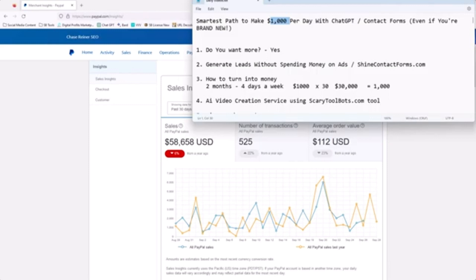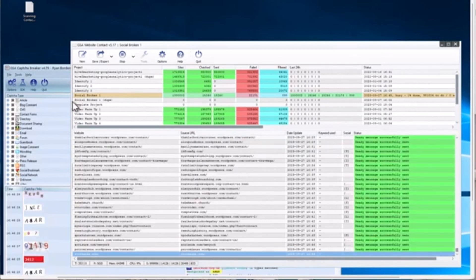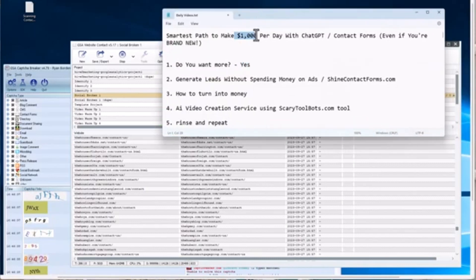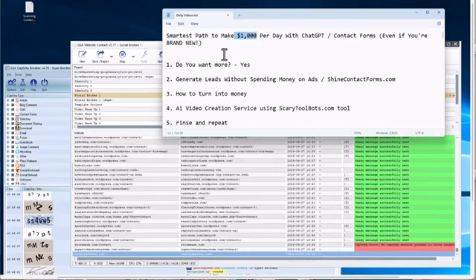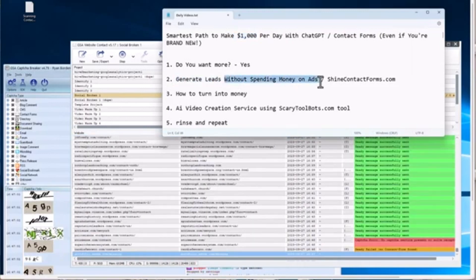Now let's look at the automation and the AI. What you see running here is contact forms. This is an automation tool, and this is another automation tool that goes with it that you see chugging along here. We can see that we're actually contacting people. One of the most important things in making money is you need to sell something to somebody — that's how you generate money. The problem most people have is they don't have money to spend on ads, or they've lost money on ads. So we're going to generate leads and sell to people without spending any money on ads whatsoever.